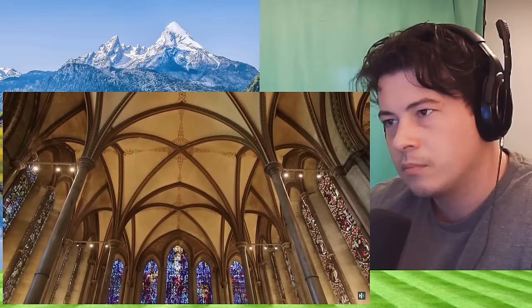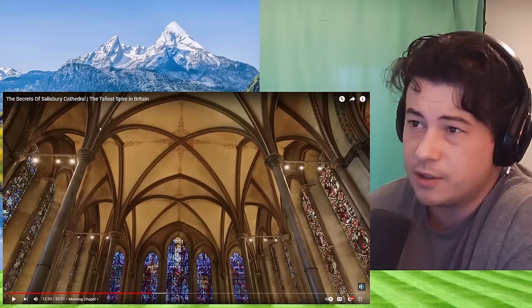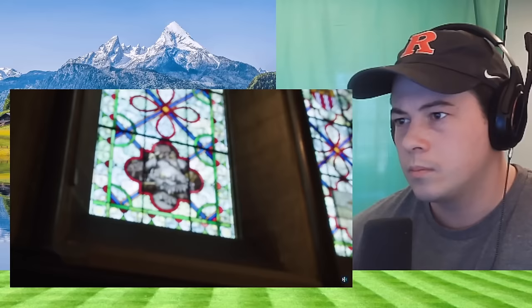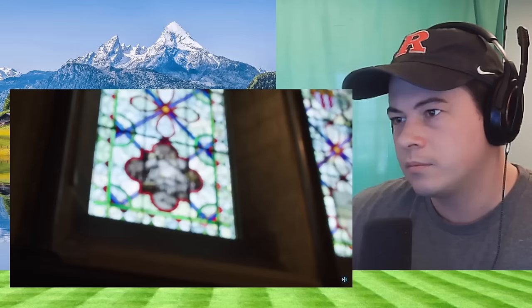Bishop Osmond had originally been buried at Old Sarum, but they dug up his remains and reburied him here 120 years after his death, and gave him a great lavish shrine which was dazzlingly ornate. I just feel like the arches — if you went off by just a little bit, especially towards the beginning, you could end up being super far off.